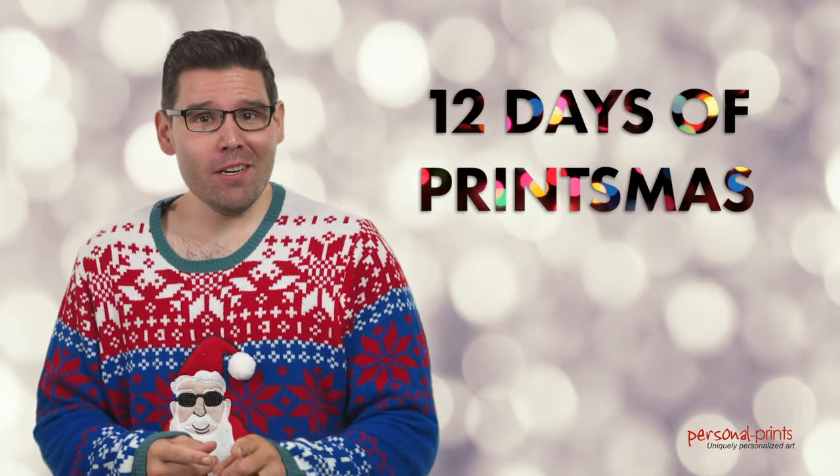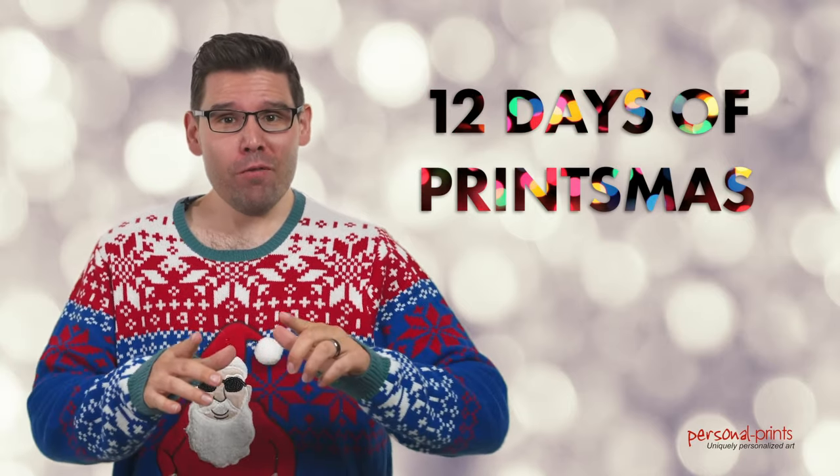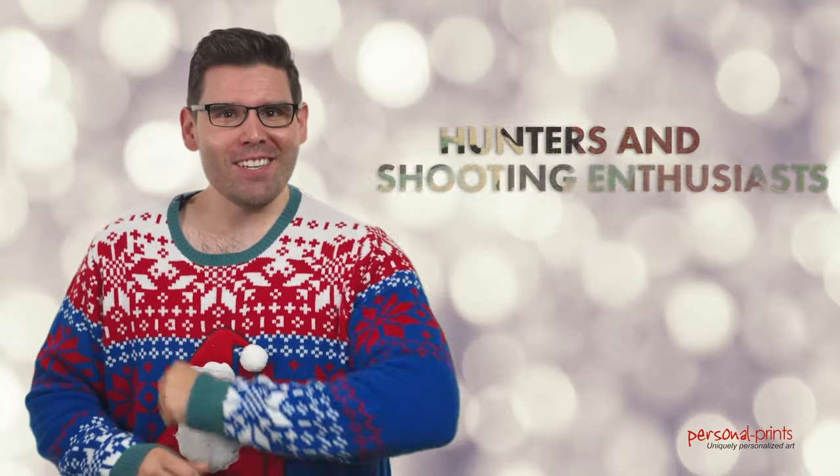Hey everyone, it is Nick here with Personal Prints and we are kicking off the 12 Days of Printsmas series with a bang, discussing three personalized prints that are perfect for those hard to shop for hunting and shooting enthusiasts in your life. So let's get started.